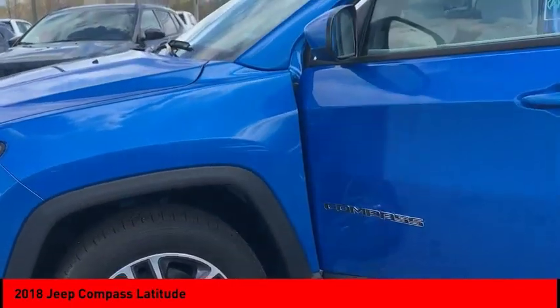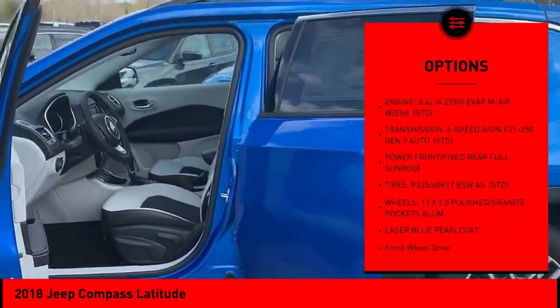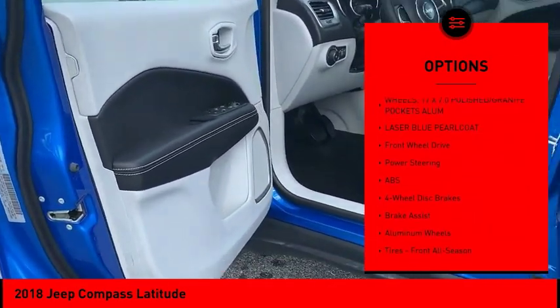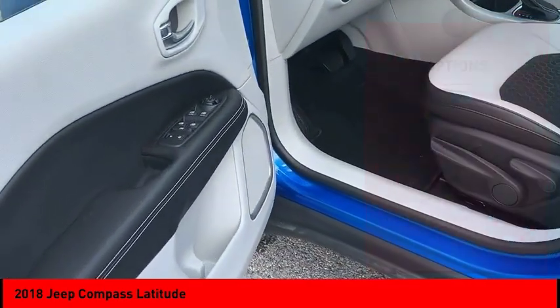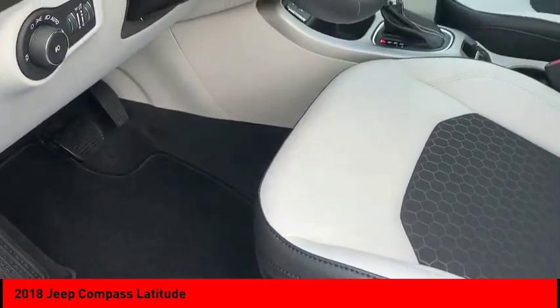Here are some of this vehicle's great options: back-up camera, anti-lock braking system, steering wheel audio controls, stability control, traction control, keyless entry, Bluetooth, leather-wrapped steering wheel, power steering, and adjustable steering wheel.